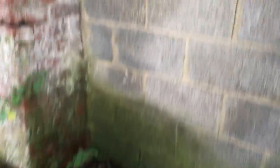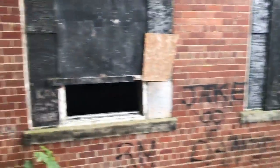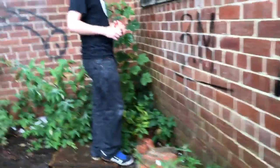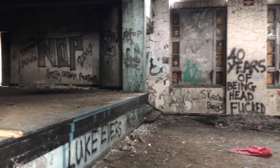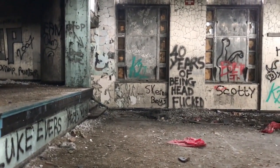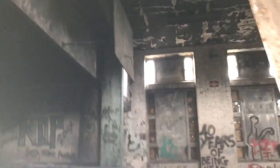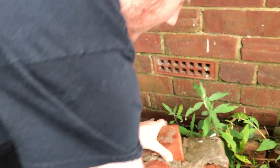Oh no, concrete door — just like the last one. You need to look at some of the stuff in there. Look right in — what do you see? It says '40 years of being headfucked.' We're going in if we can. This window is open, as you can see. People have already been here as you can tell — they've tried to break an entry. We're going to attempt to get in, bear with me.